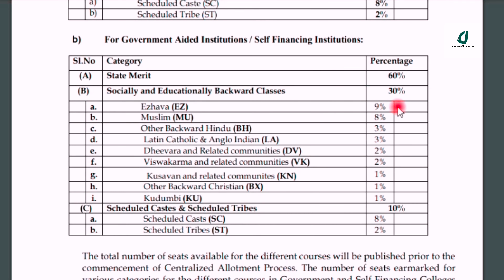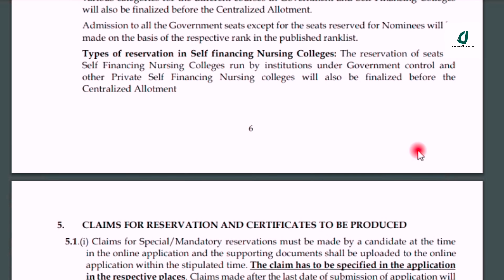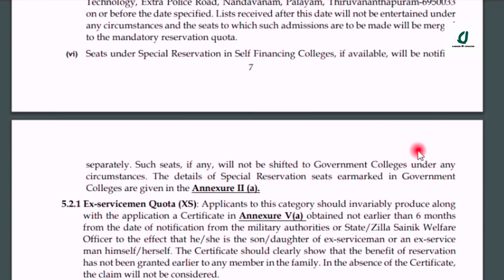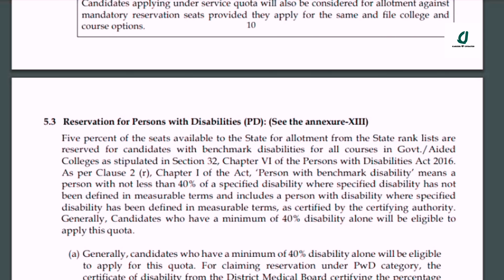There are 30 seats in our backward community. Muslim community has 8 seats and 19 seats are also available. We are going to look at the other details and will see more details in the next video, including other colleges and how many seats are available.